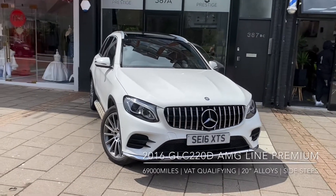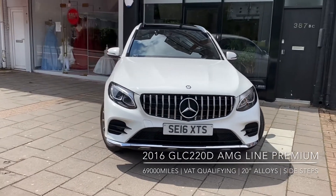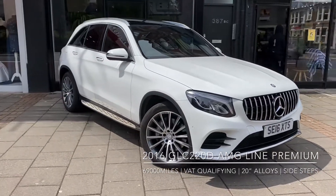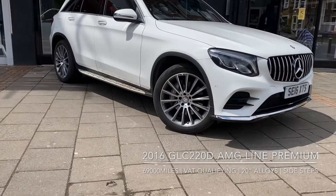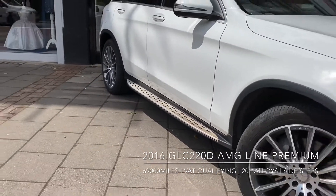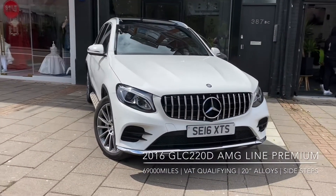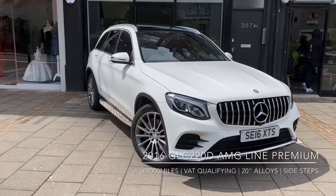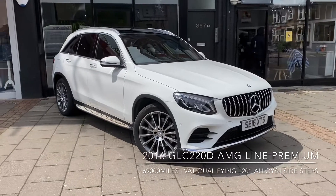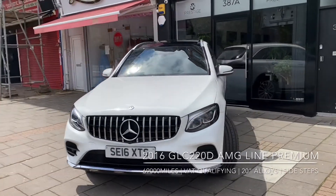Hello there and thank you for joining me today. Here we have the 2016 Mercedes-Benz GLC 220d AMG Line with a premium pack, alongside which we also have the fully upgraded 20-inch rotor diamond cut alloy wheels, four original Mercedes-Benz side steps, and the AMG Panamericana grille. This car has two owners from new and has only 69,000 miles on the clock.